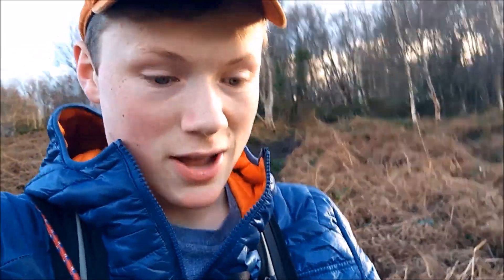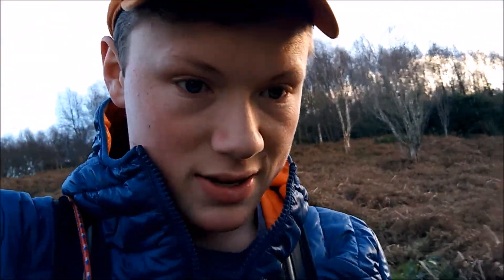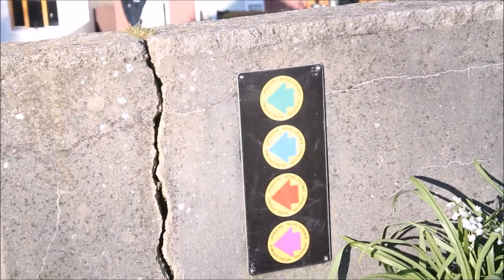If you're doing the whole cliff walk, definitely wear shoes that you do not mind getting dirty, because man, it's muddy. Maybe it's different in summer — it most definitely is — but yeah, definitely wear shoes you don't mind getting muddy. And we've linked back up with everyone now. Back in civilization.